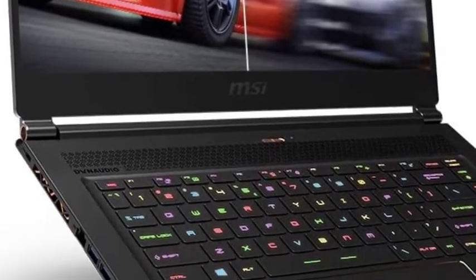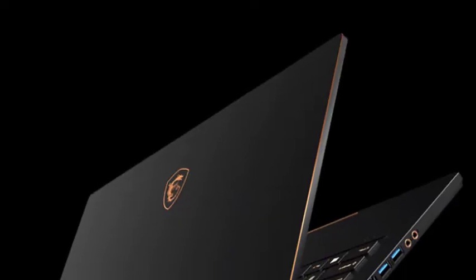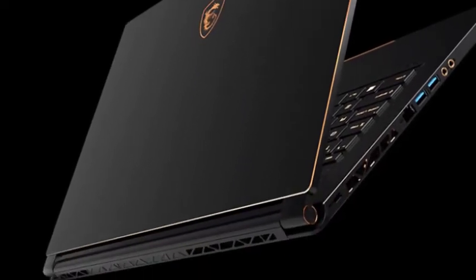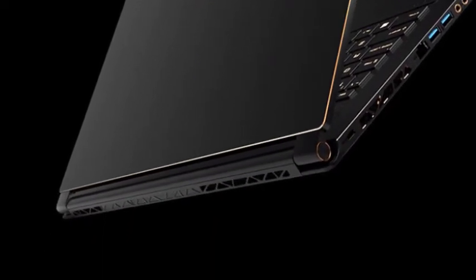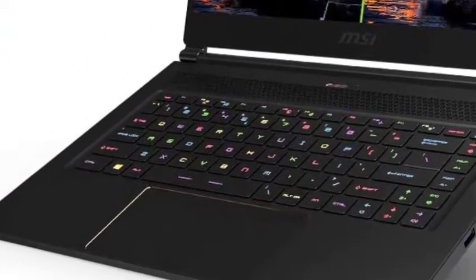The laptops used for machine learning and data learning are high-end and require specific cooling. The MSI GS65 has the Cooler Boost Trinity, which features Whirlwind Blade fans that increase air pressure and airflow, leading to better cooling performance.